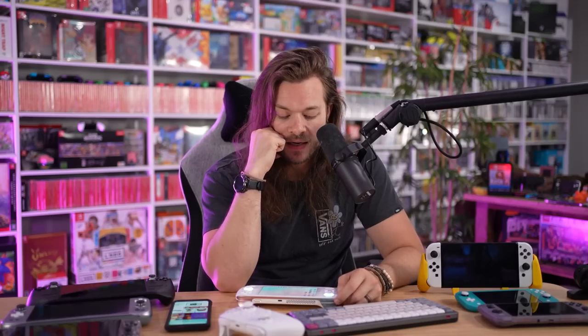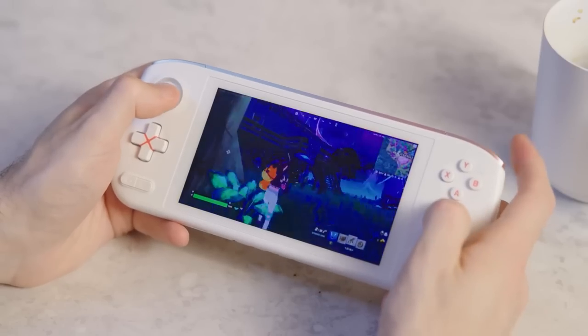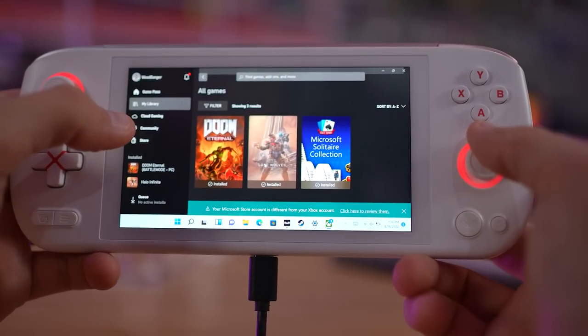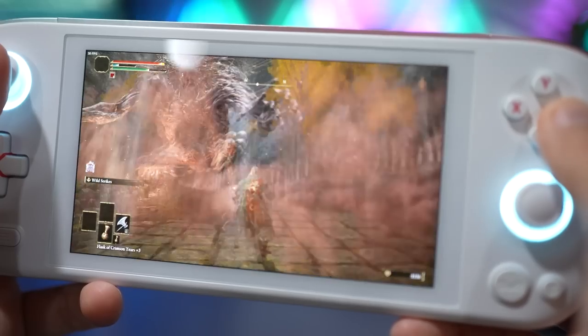My friend Bob has one and said there might be some trouble when you're installing things — he tried to do Fortnite and it broke it for him. But for me, I downloaded Steam and Game Pass and all of that was fine. I haven't tried doing any emulation — I really just wanted to see what this thing could do. If it can play Elden Ring, it can play Smash Bros. Melee. It really is as if a Switch Lite and a Steam Deck came together and had a baby.